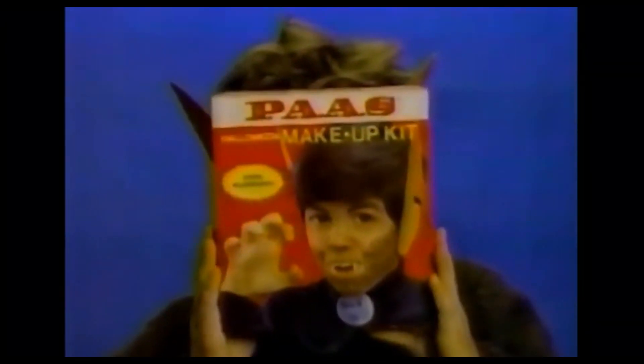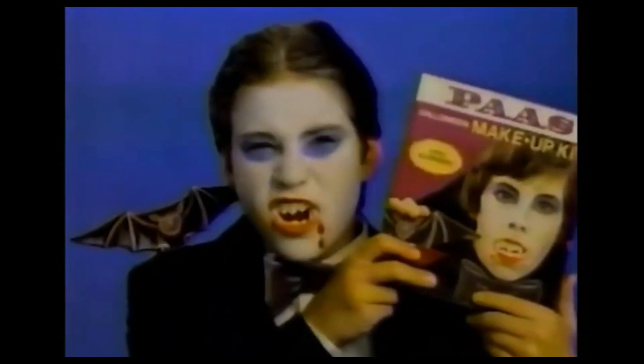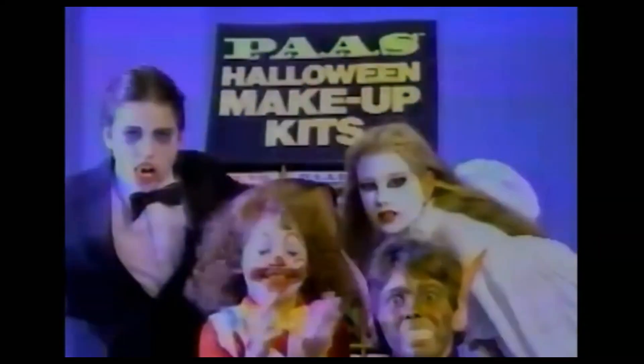This morning, Billy looked like any other boy. But as the moon rose, he turned into a werewolf. He used new Pa's Halloween makeup kits. His friends did too — Mike's a vampire, Amy's a ghost. Pa's makeup is safer than masks, it never blocks vision, and it's hypoallergenic too. So watch your kids turn into the creatures they really are with new Pa's Halloween makeup kits.